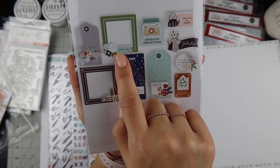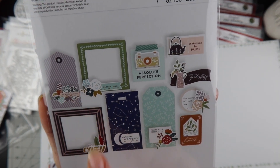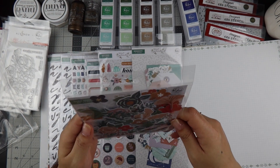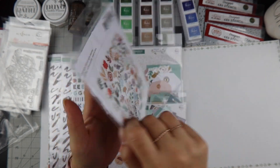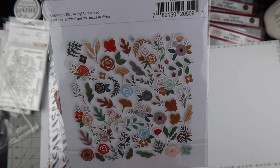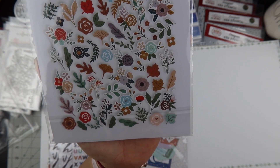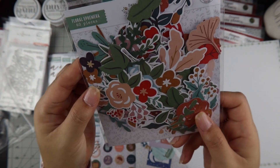Then it comes with floral ephemera pieces — 60 pieces. Look at how fun those look! These are great for layering, tucking, and putting into embellishment clusters. I'm glad it comes with 60 pieces — I'm going to go through these really fast, but they're adorable.